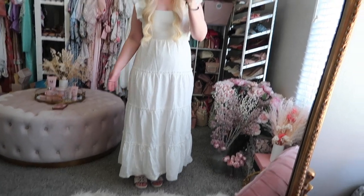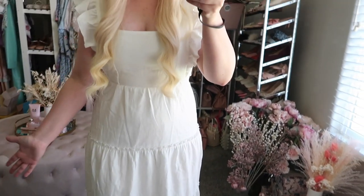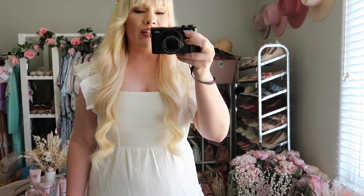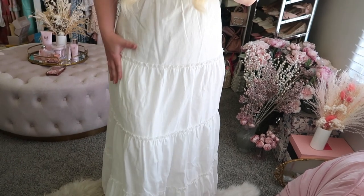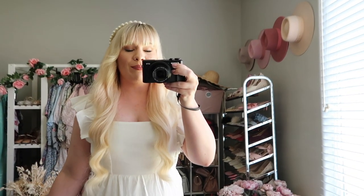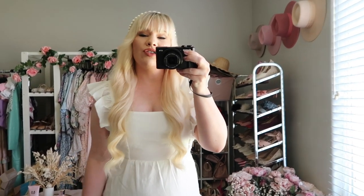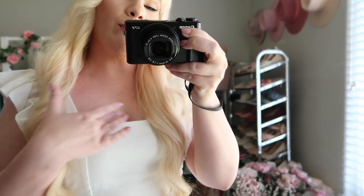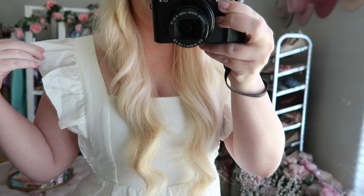This next one is also from Show Me Your Moo Moo and it is so cute. The color is a true white — really clean and crisp, it just screams summertime. It's really lightweight and nice, but the fabric is really high quality — a beautiful, well-made dress. The neckline has a really beautiful square shape and the sleeves are just slightly puffed off to the side with a little ruffle.